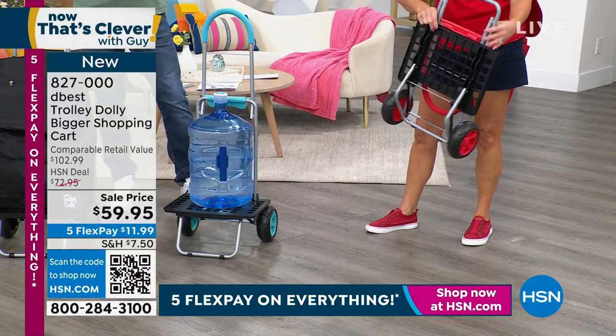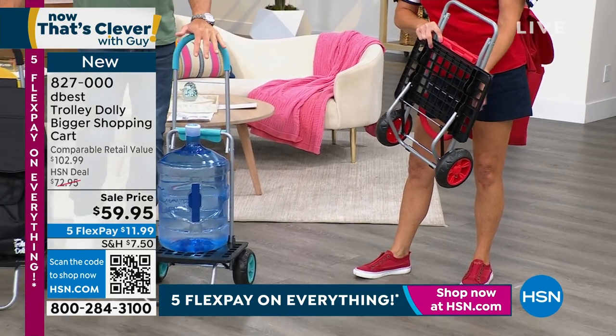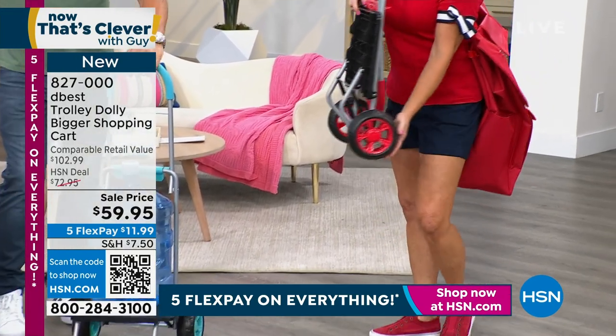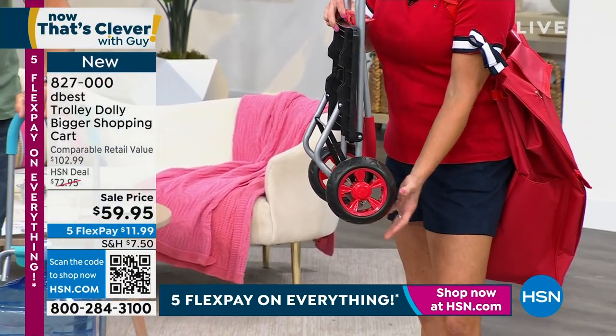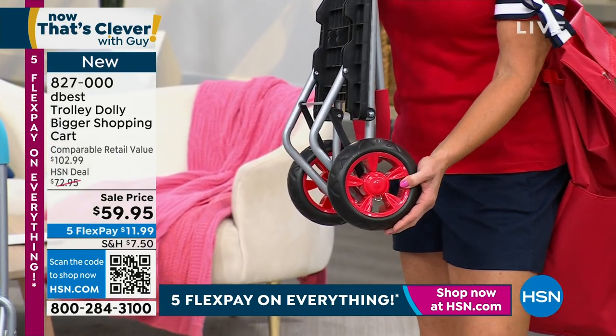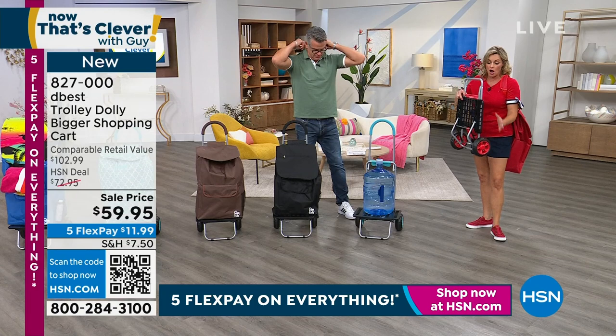The reason this is great is because you're going to want to keep this in the trunk of your car, in the back seat, even in a closet. One of the things on this new variety is the bigger, beefier wheels — they're EVA high density, which is going to absorb the shock.